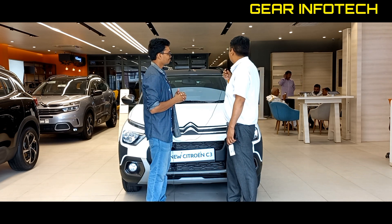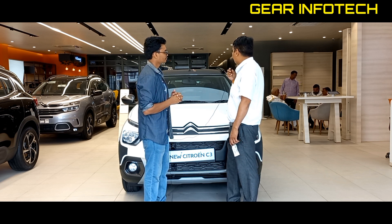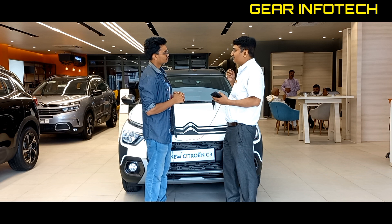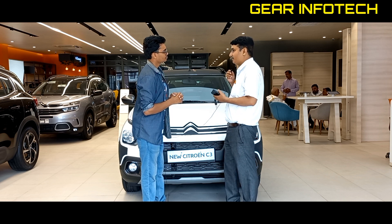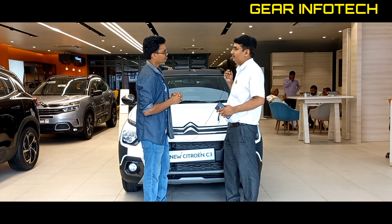The best thing in this range is that it has a very small turning radius. Under a 4-metre car, you get a 4.7-metre turning radius. You can easily turn this car in tight areas.